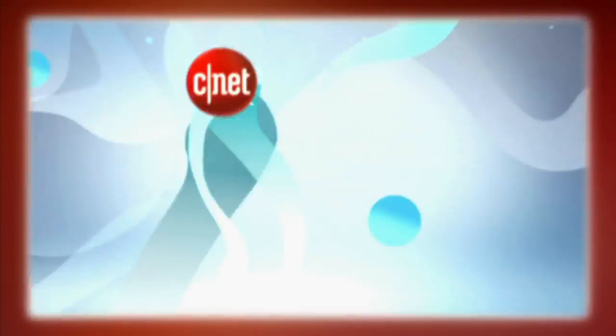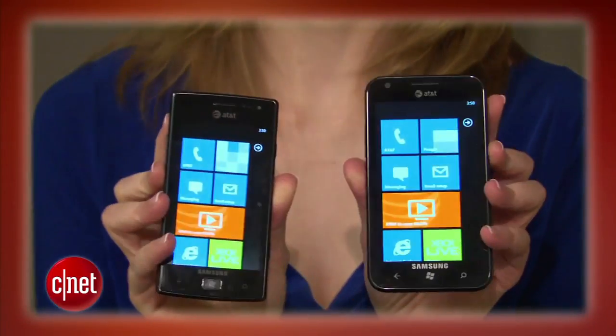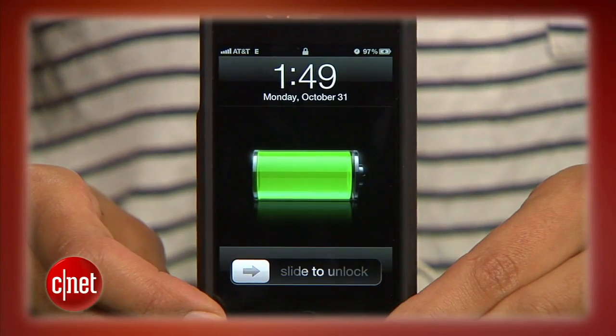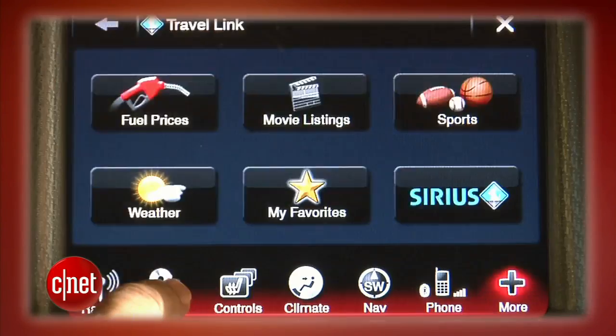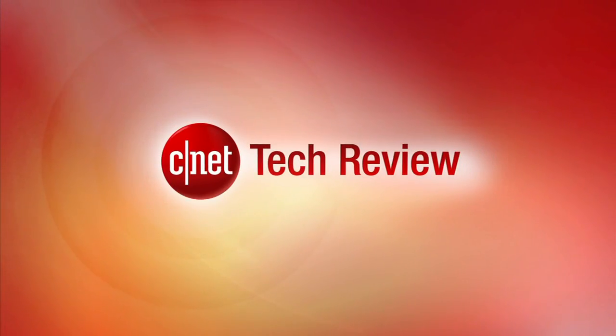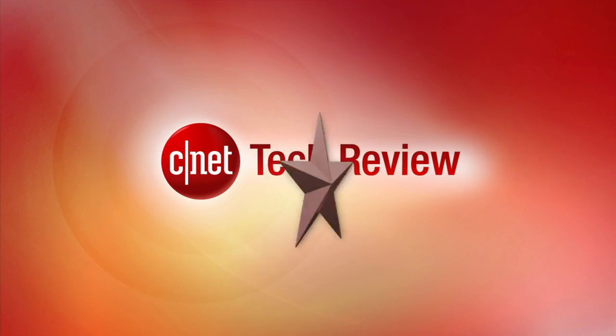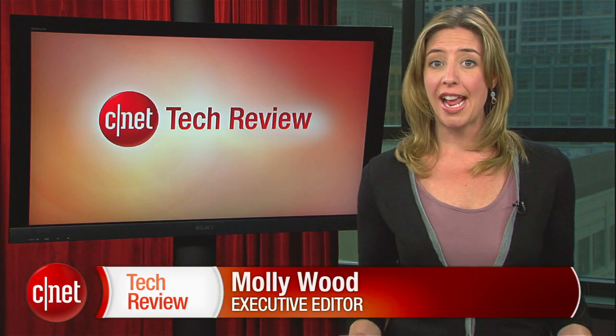This week on the CNET Tech Review: our wish list for the iPhone 5, hot new phones from HTC and Samsung, perk up your iPhone's puny battery life, and the Kobo Vox takes aim at the Kindle Fire. I'm Molly Wood and welcome to the CNET Tech Review where we collect our hottest videos of the week and tell you what's good and what's bad in the world of tech, plus offer our own unique tech wisdom in the form of the bottom line.